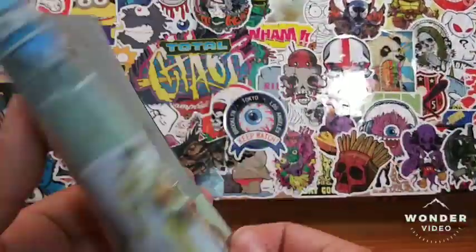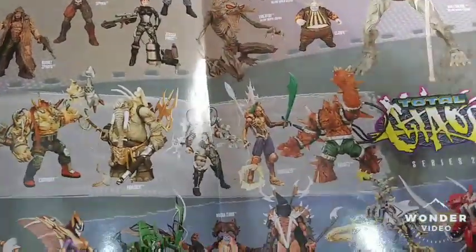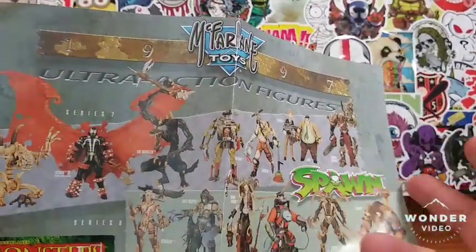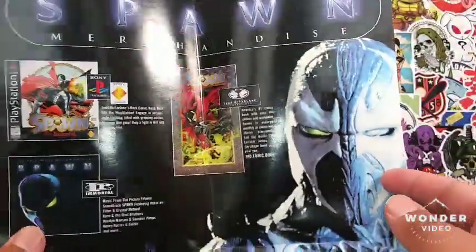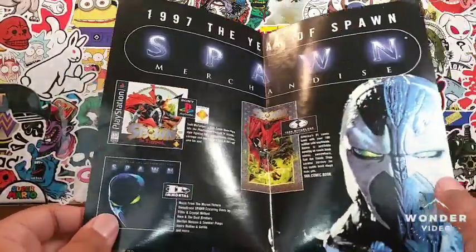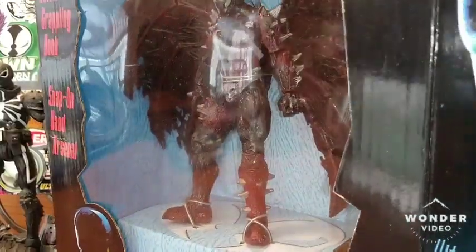We'll take a quick glimpse at the pamphlet. The Total Chaos series — I reviewed half of these figures. I reviewed a few of the Curse of Spawn figures. I've reviewed figures from all these waves except for the Monster series and the Kiss series. Here's some Spawn merchandise you can get — look at that Spawn PlayStation video game! I remember having the first PlayStation video game. Then there's a Spawn movie.